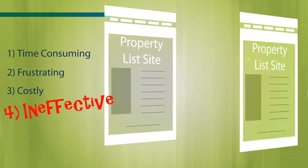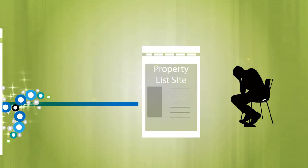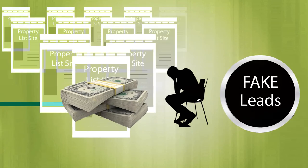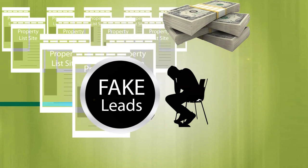If you've tried other self-list sites, you understand how appropriate these adjectives are. Between the expensive listing fees and the fake leads, it's likely that you're getting fed up with the hassles associated with most listing sites.